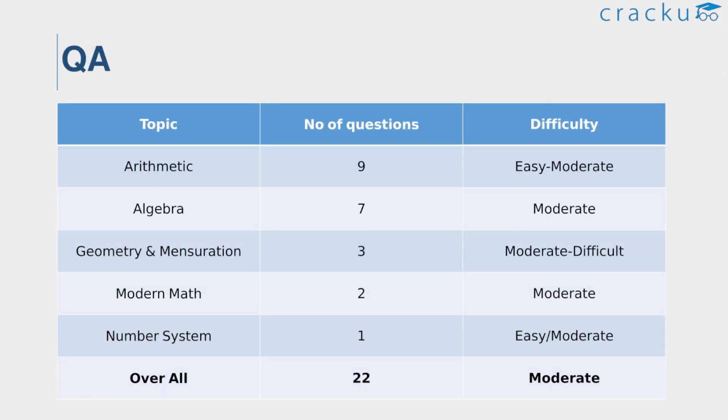For the QA section, the difficulty level of slot 1 QA was moderate. There were a total of 22 questions, with the majority of questions from arithmetic, that is 9. The section had a few sitters that needed to be attempted first. Some questions were tricky but manageable. Overall, slot 1 QA section is considered moderate, and a decent attempt would be 14 questions. The overall response indicated that the section was relatively easy, and the excess emphasis on arithmetic and algebra puts the section in the easy to moderate spectrum.